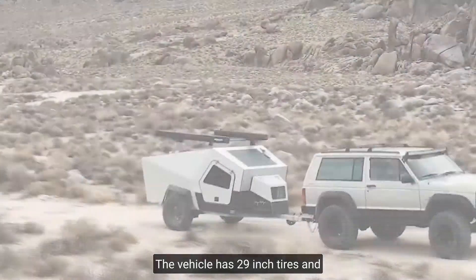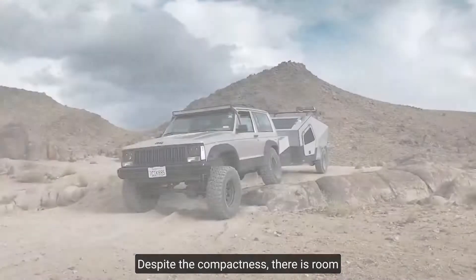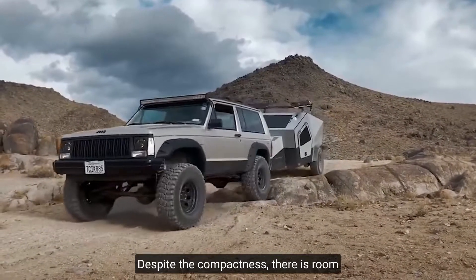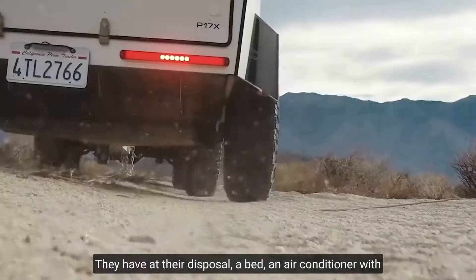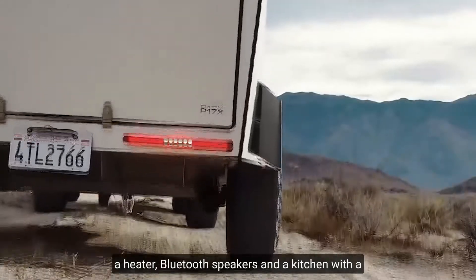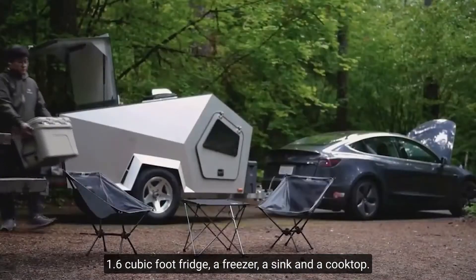The vehicle has 29-inch tires and 15 inches of ground clearance. Inside, despite the compactness, there is room for two persons and a pet. They have at their disposal a bed, an air conditioner with a heater, Bluetooth speakers, and a kitchen with a 1.6 cubic foot fridge.